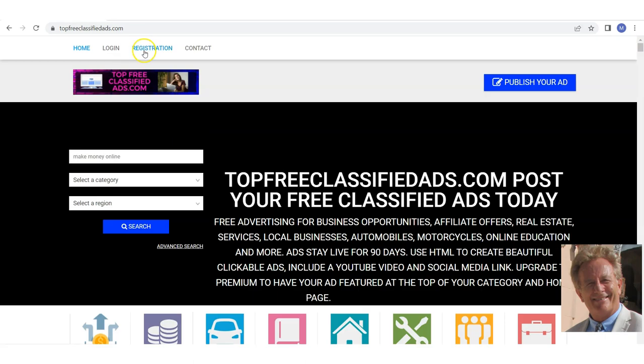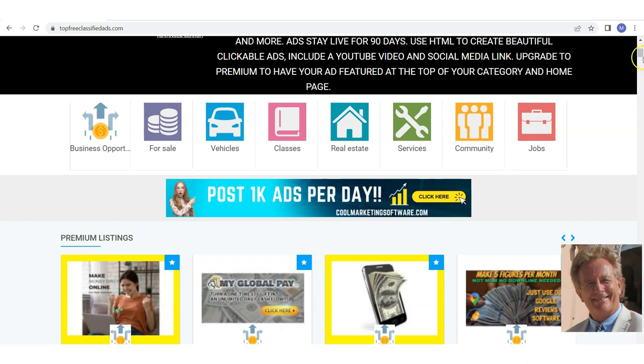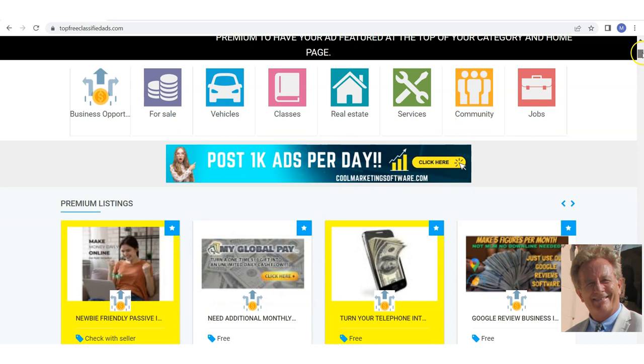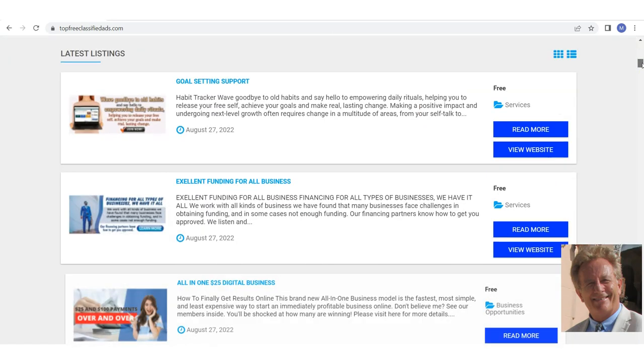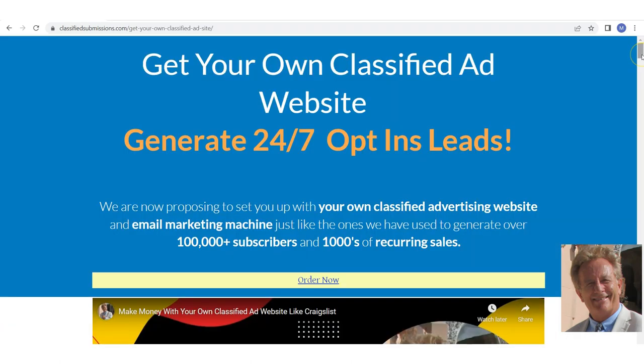They're getting their own advertisers too, because saying 'put your free ad on my high-traffic site' is a great way to attract traffic. Every time someone registers, they're asked to subscribe to their AWeber list, which builds their list. They can promote different programs — CoolMarketingSoftware.com, ClassifiedSubmissions.com — and they can promote this offer to get your own website and make $200 commissions. They can put a big banner on the site, and it's very easy to change these banners without knowing any code.